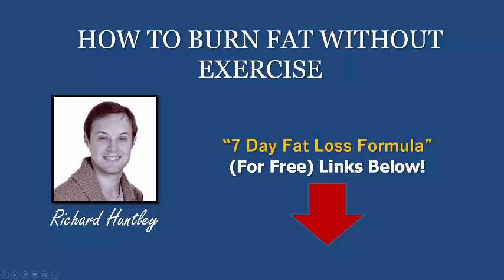Hi ladies and gents, it's Richard Huntley here back with a brand new video. This is a little bit of a different topic because as you know I've got loads and loads, over 600 videos showing you different types of exercises, but where this video is different, today I'm going to show you how you can start burning fat without using exercise. I've been trialing this lately and it's been really interesting, and hundreds of thousands of people around the world have been using this method too.